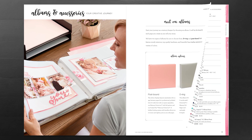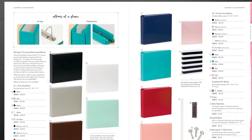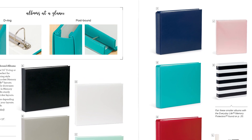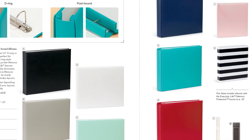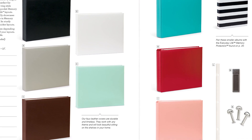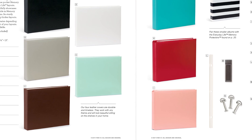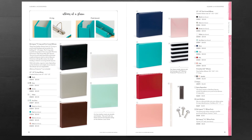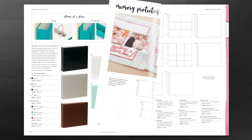Our My Legacy albums really are at the core of what memory keeping is all about. We want the memories that we're preserving to last a lifetime. My Legacy albums are a great way to preserve those memories. We have added some additional colors, including our color of the year, which this year is Bashful.